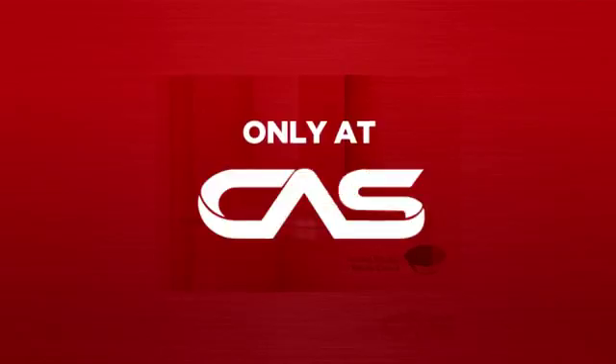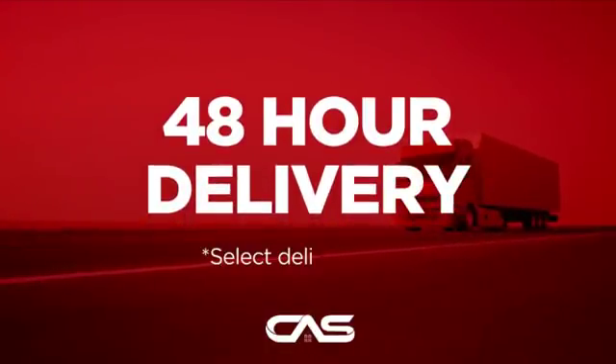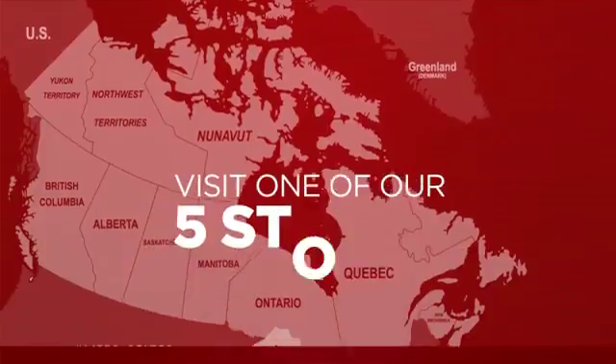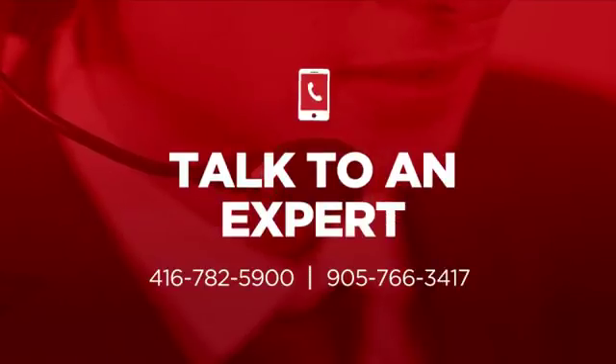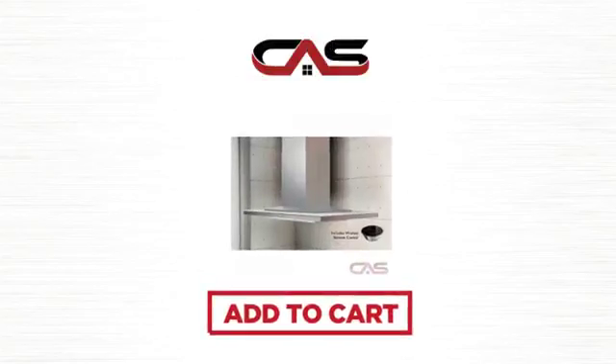And only at Canadian Appliance Source you get this ventilation system at the best price in Canada. Plus, it can be delivered within 48 hours. Order online or get it at one of our showrooms in Canada, or just talk to one of our appliance experts. Click to order now or check out our hot deals at Canadian Appliance Source.